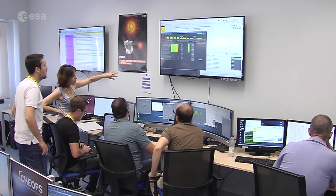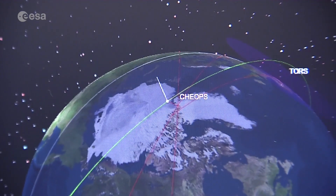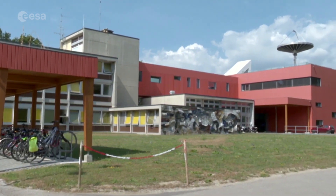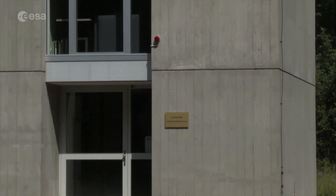It operates and monitors the spacecraft and ensures that the telescope's data flows smoothly to Geneva. The observatory is also where scientists discovered the first exoplanet in 1995. Today, there are over 4,000.